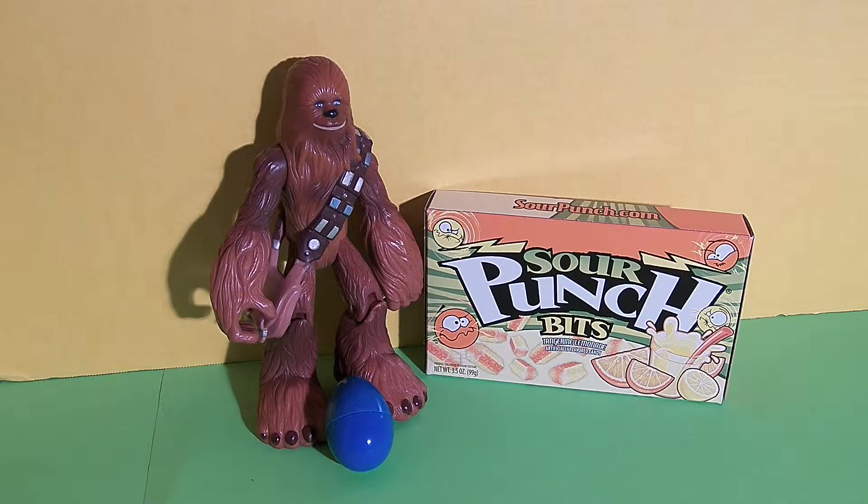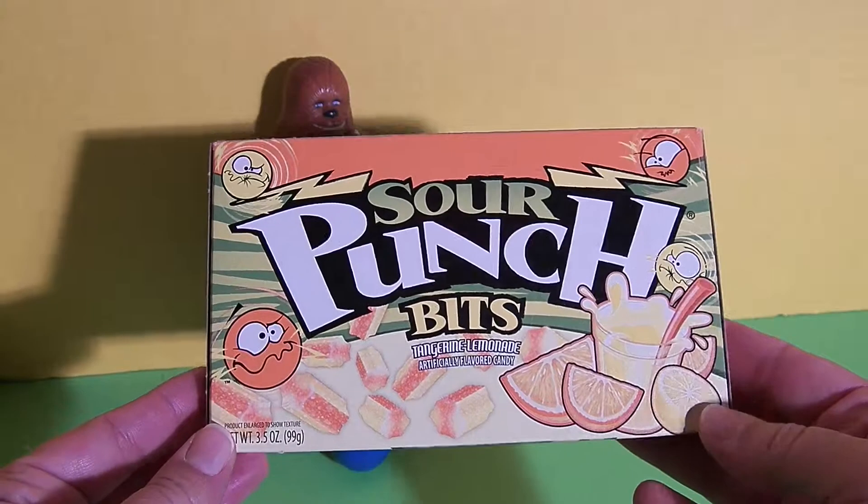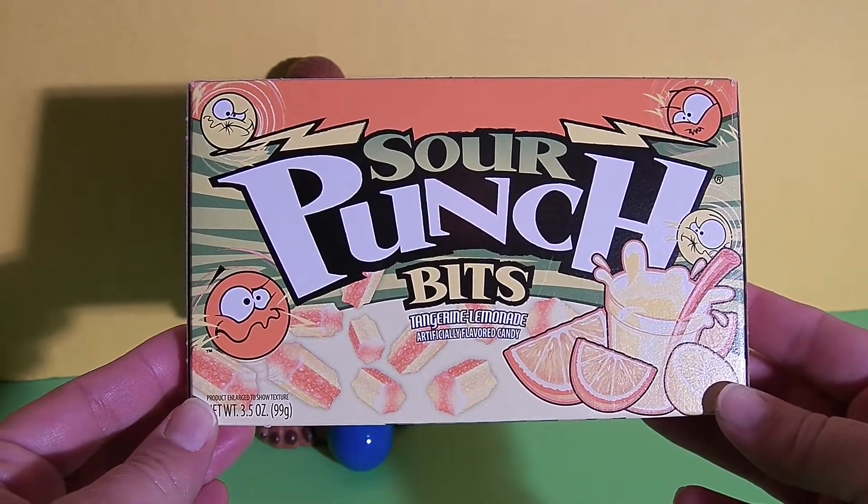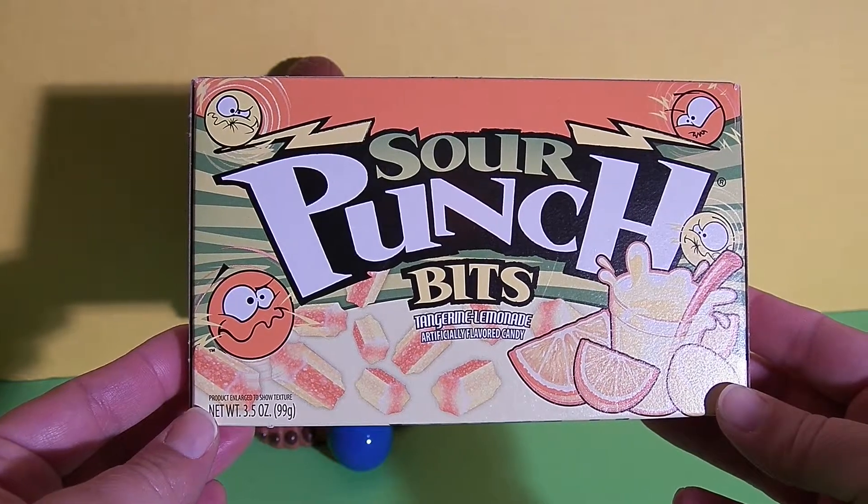Watch till the end of the video and you can see one of Chewbacca's favorite things hidden in that surprise egg. Now let's take a look at the package of candy. This says Sour Punch Bits, tangerine lemonade, artificially flavored candy.